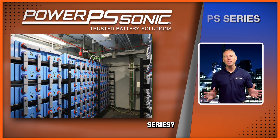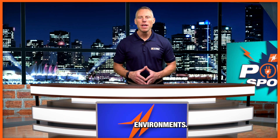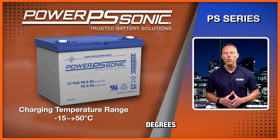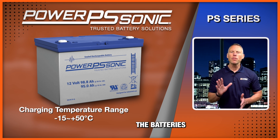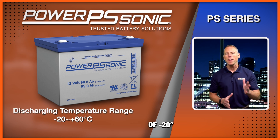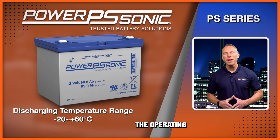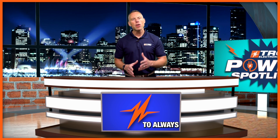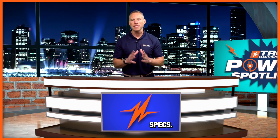So how robust is the PS series? This series is designed to perform in demanding environments. Most models can be charged at temperatures as low as minus 15 degrees Celsius and up to positive 50 degrees Celsius. While discharging, most models can operate at a temperature range of minus 20 degrees Celsius up to plus 60 degrees Celsius. Overall, the operating temperature ranges are superior for general-purpose batteries. Always check the datasheet for the specific PS model you intend to use to get the exact specs.